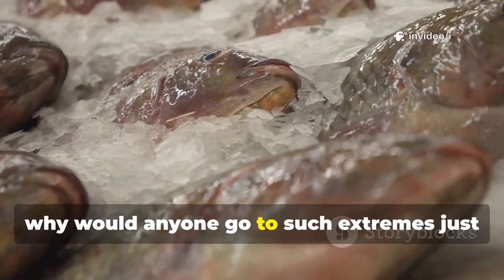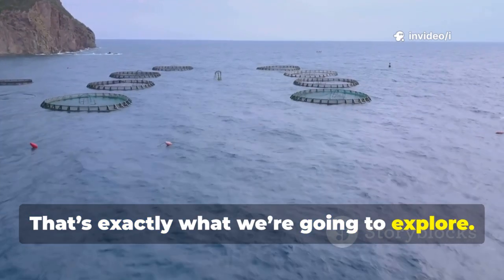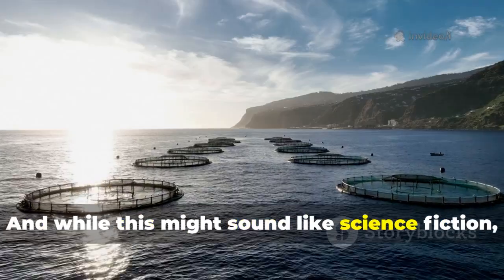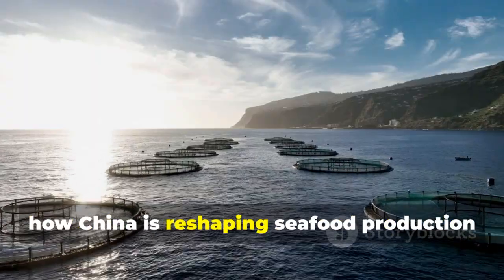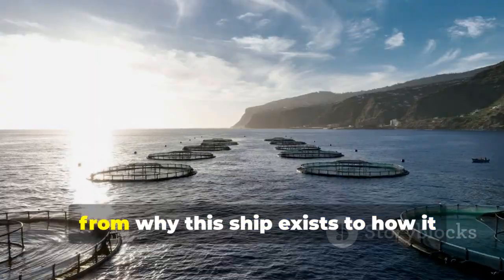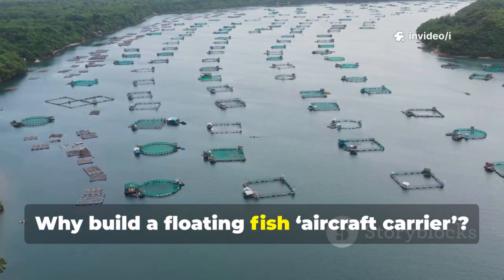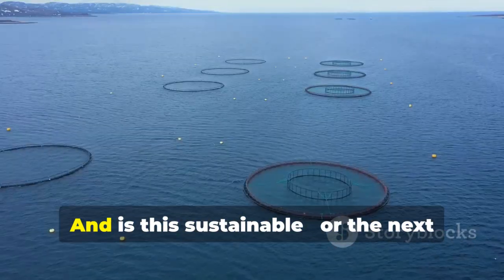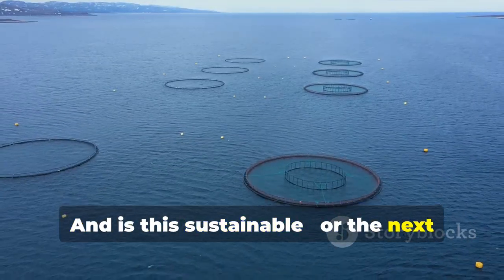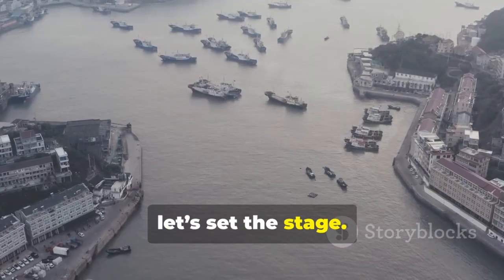So why would anyone go to such extremes just to farm fish? That's exactly what we're going to explore. While this might sound like science fiction, it's just the beginning of a journey into how China is reshaping seafood production — from why this ship exists to how it actually works. Why build a floating fish aircraft carrier? How does it raise delicate species at sea? And is this sustainable, or the next ocean problem? Before we dive into the ship itself, let's set the stage.